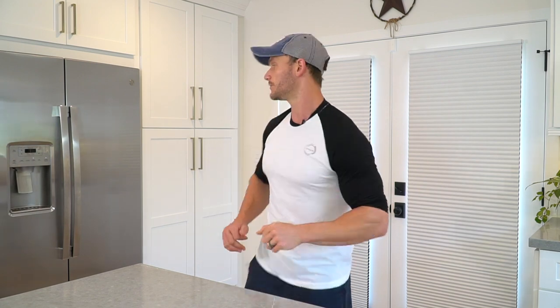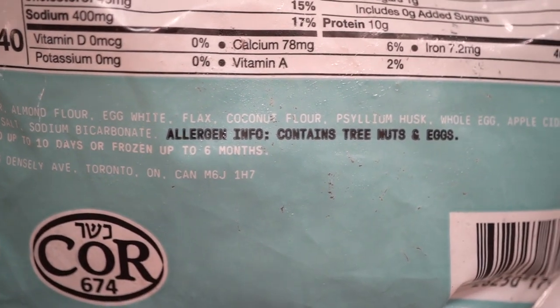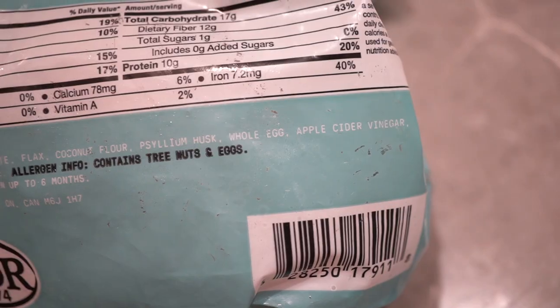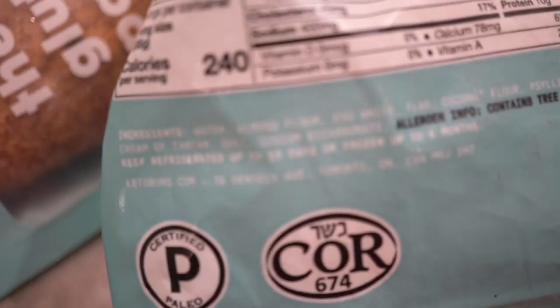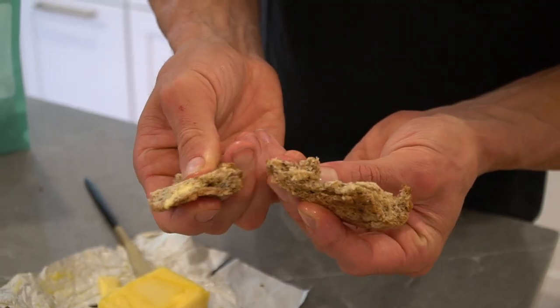I mentioned Unbun Foods — let me just read out these ingredients: water, almond flour, egg whites, flax, coconut flour, psyllium husk — that's what they're using to give volume instead of chicory root and inulin — whole egg, apple cider vinegar, cream of tartar, salt, sodium bicarbonate, which is basically baking soda. Super clean stuff. And they also have tortillas, which is a first on keto. I know you might be thinking this is a pitch, but I will honestly say these are the best keto breads and tortillas I've ever had. Make sure you check them out down below in the description. I want to extend a big thank you to them for being a part of this as well.